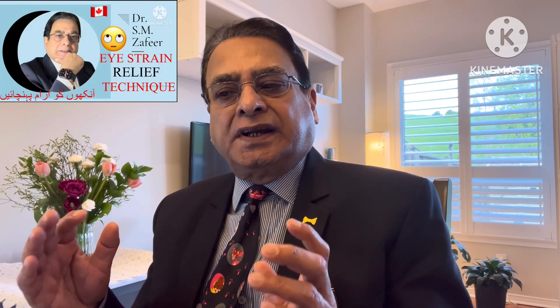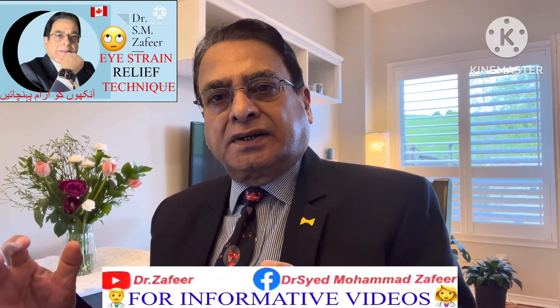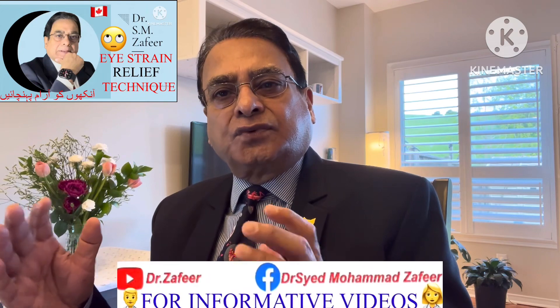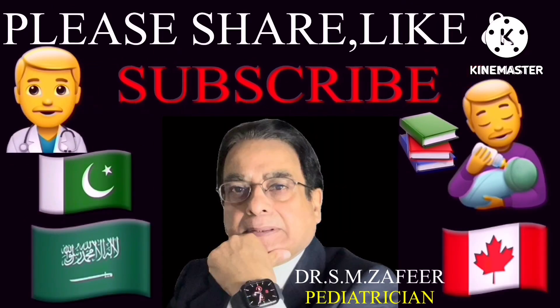The take-home message: eyes are precious and are indeed vital organs for perception and expression — they are the windows of the soul and the diamonds of our body. Just as you give rest to your body after exercise, your eyes also need rest. Follow the rule of 20-20-20, stay blessed, and thanks for watching. If you like this video, please subscribe and share.